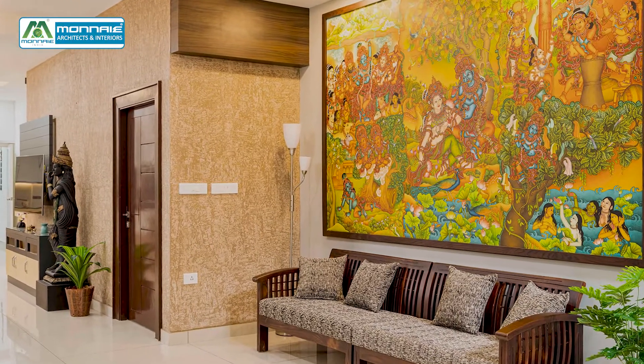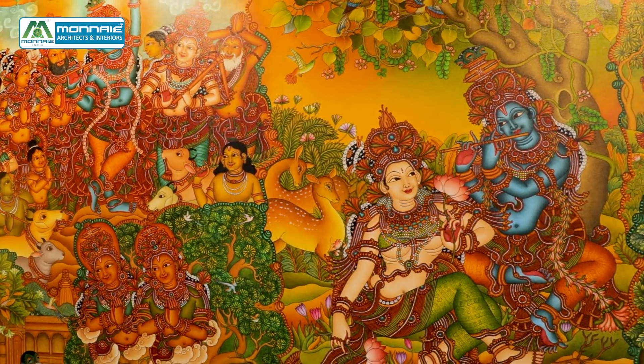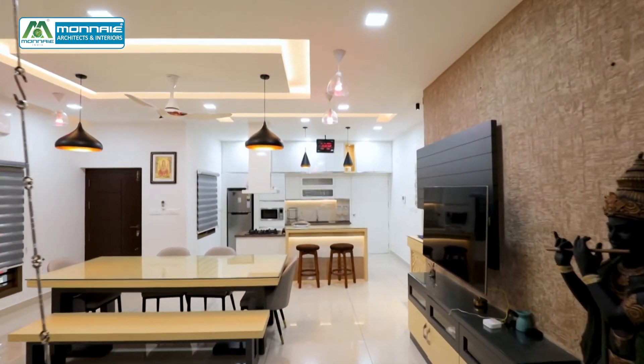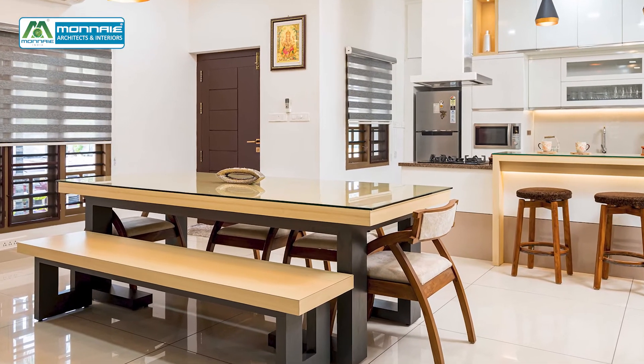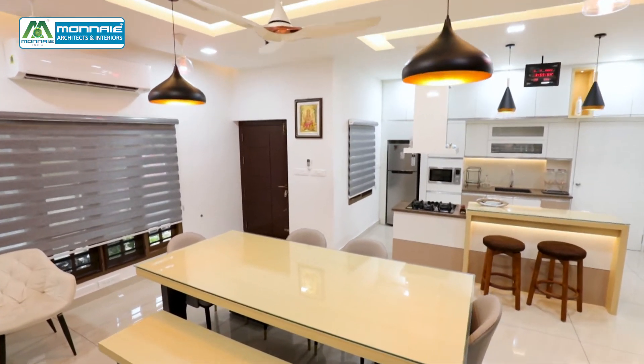To avoid the wideness of this wall, a full wall mural painting with panelling is done. This unique family dining has a four-seater chair and also has a full-length bench which provides seating for a lot of people.